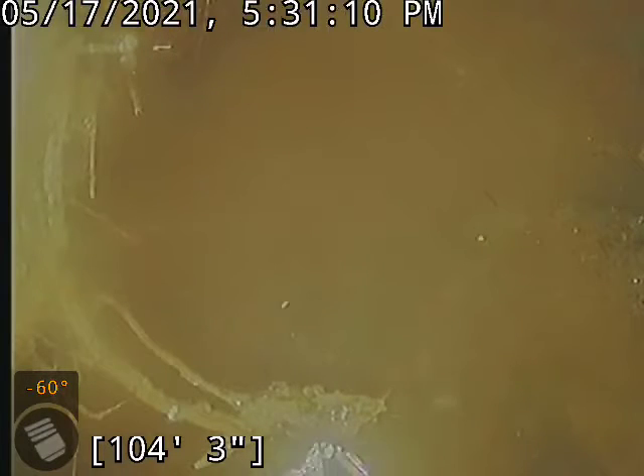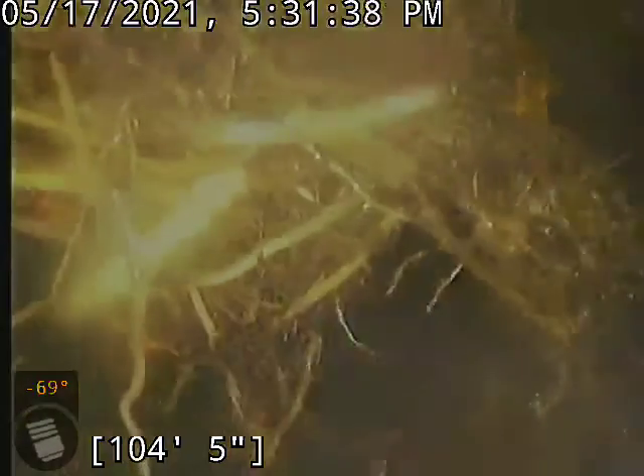Hello, this is Cain with Bullridge Plumbing here at 5426 Sagebrush Avenue. We are at the city tap here at about a hundred and four feet. I think the city tap is clay — I can't tell really — however I know we are in a plastic line.